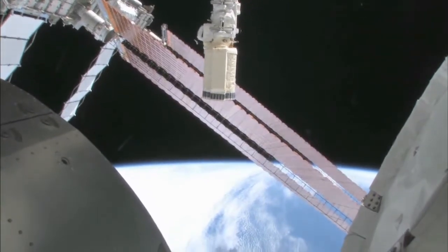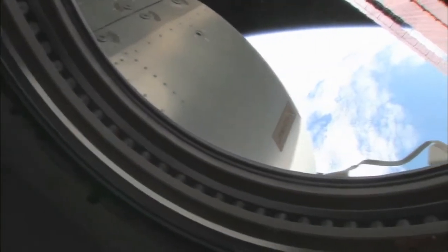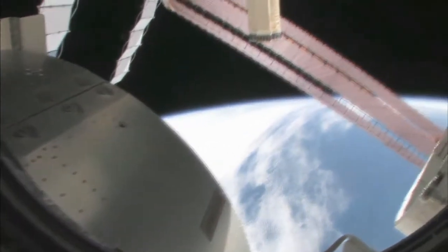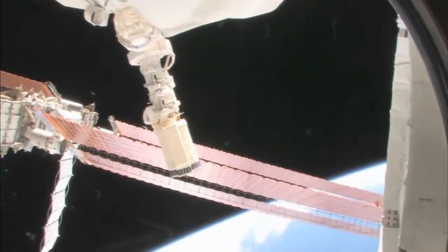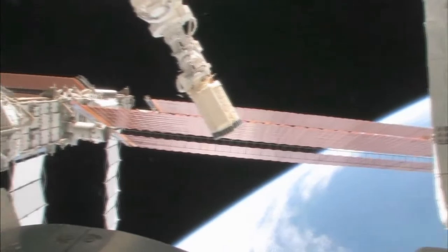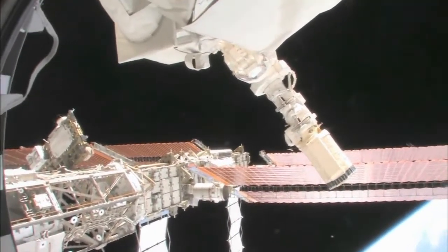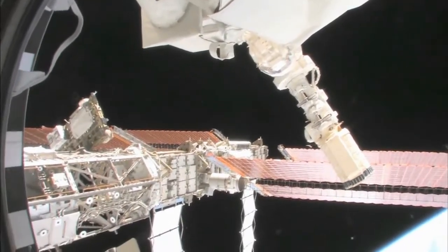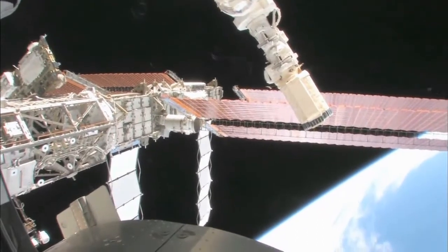This is looking out the port side of the space station — we're actually on the front port side. You can see the robot arm, the GEM RMS. Those orange things are the solar arrays on the port side, and you can see we have a full set.